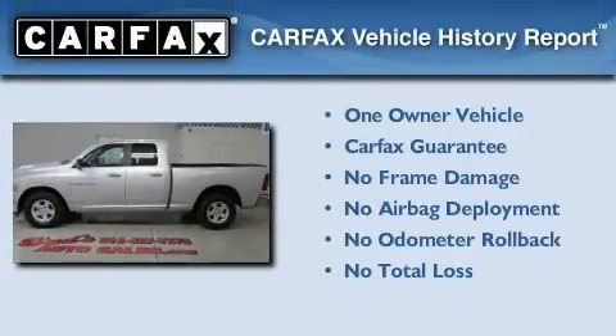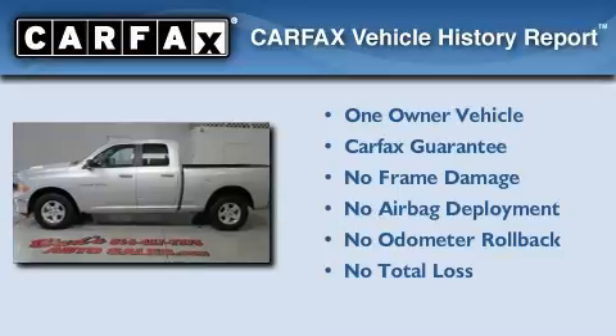This truck also has had only one owner, and it qualifies for the Carfax buy-back guarantee.